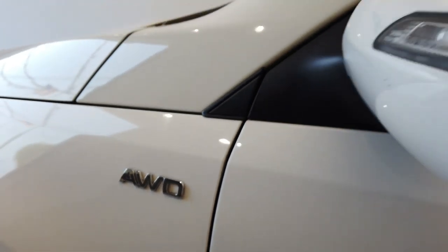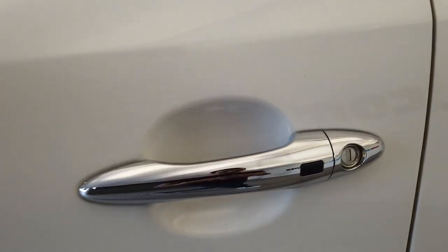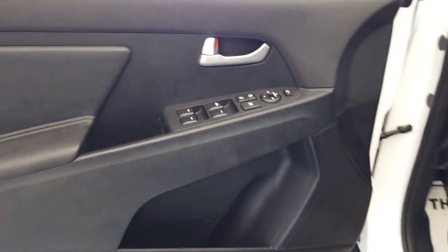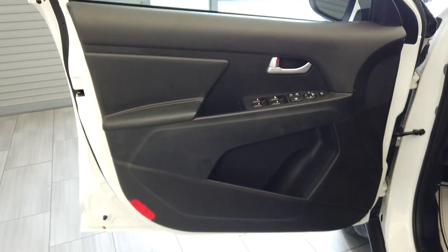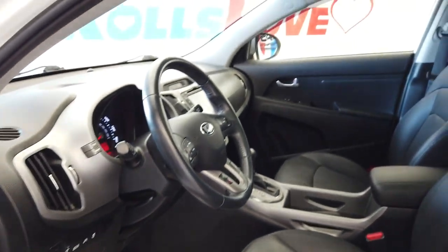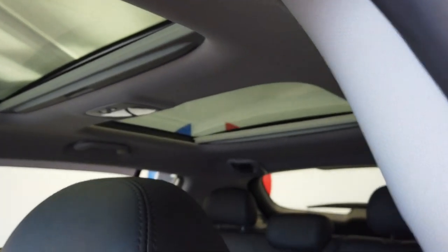This vehicle is all-wheel drive. Got turn signal mirrors and a button on the door handle here. We do have a sunroof over here and then a moonroof in the back.